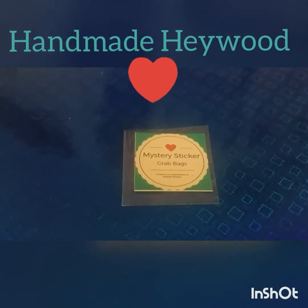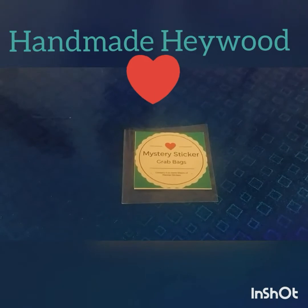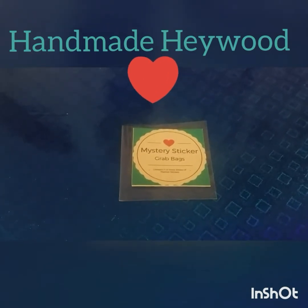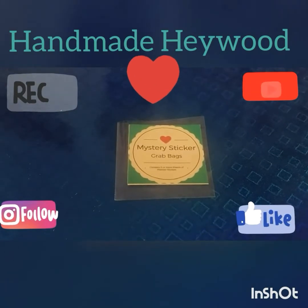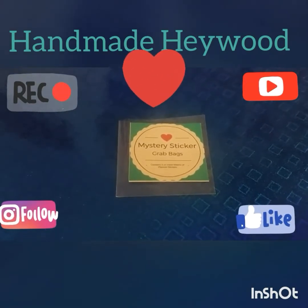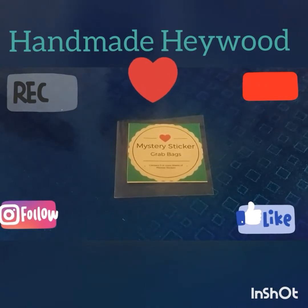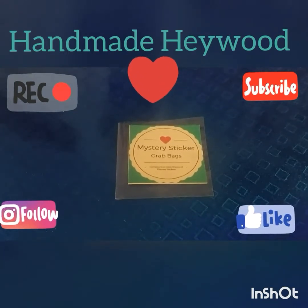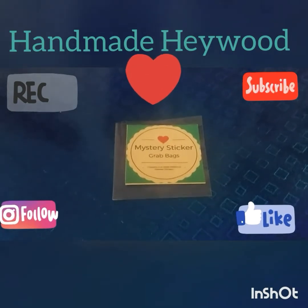These come in matte or glossy form and they are removable should you make a slight mistake. If you have any questions please contact me and I'll happily give my answers to you on how I found using Handmade Haywood stickers. You can also contact her directly through Instagram, email, eBay, and Facebook.